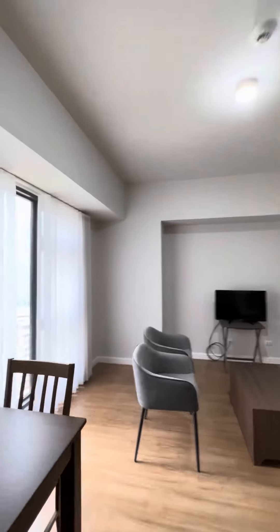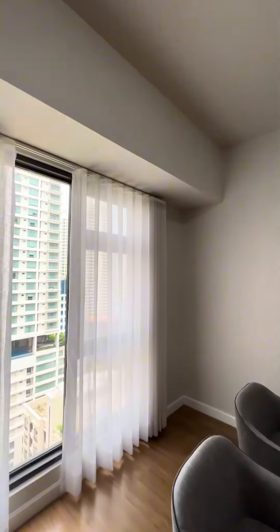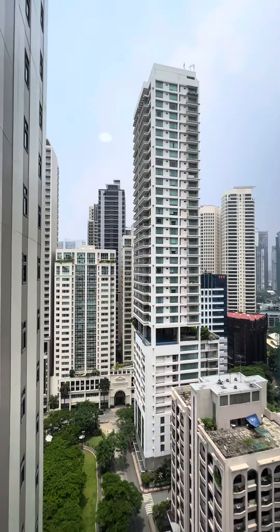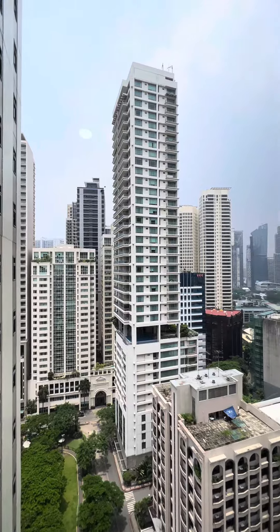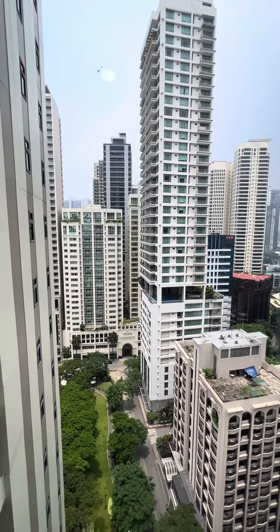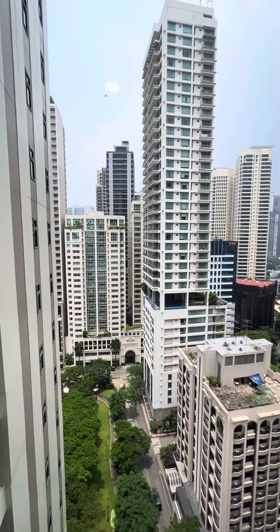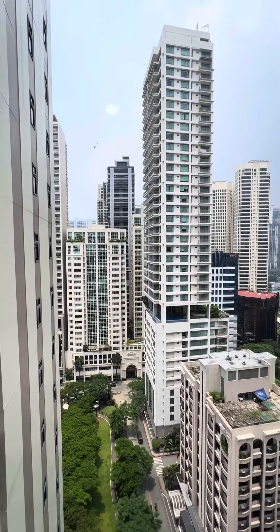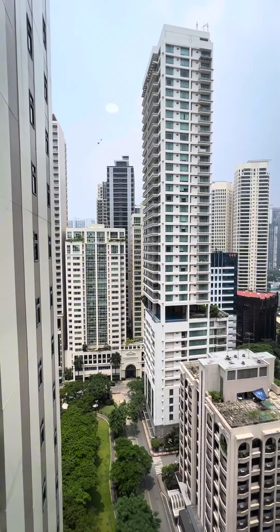We have here your floor-to-ceiling glass window, so it will give you a natural source of light. And this is your view, guys, every day. And that is the Jaime Velasquez Park, so you can actually use that for your jogging or walking routine. Or if you have kids, they can play there.